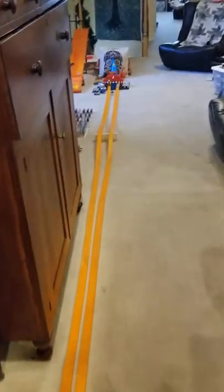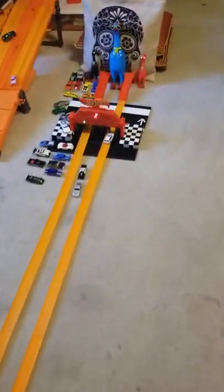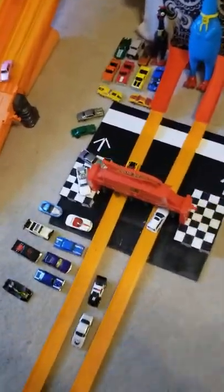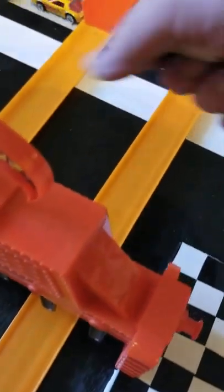Whoa! Well, that was an upset. The white one held the lead all the way to the end, and then its right front tire somehow managed to get off the track and it blew it. So yellow takes the first race.